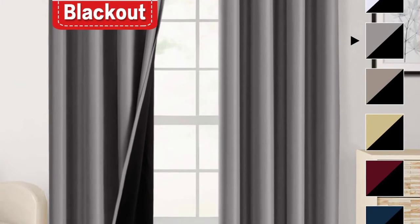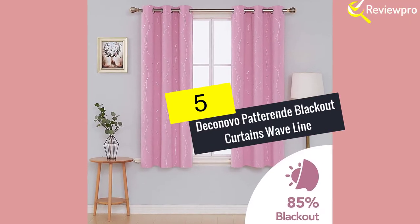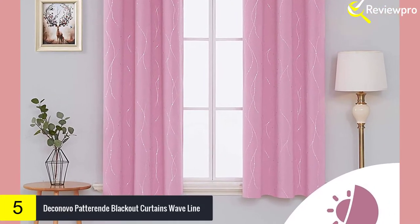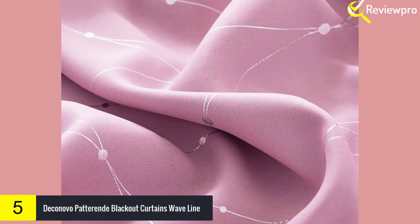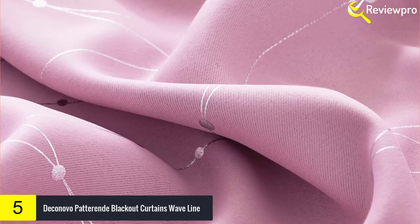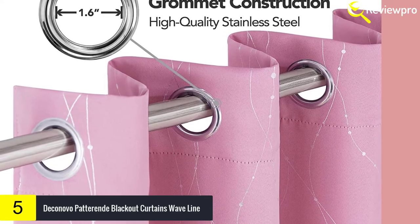Starting at number five, we have the Deconovo Pattern Blackout Curtains Wave Line. These 100% polyester thermal blackout curtains are more decorative than the usual ones you might find on the market. Each blackout curtain has a foil printed wave lines along with a dot pattern, and is both silky and soft to the touch. They also come in a set of two panels and have six stainless silver grommets per panel.